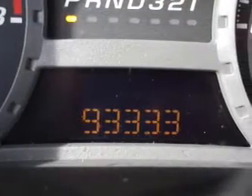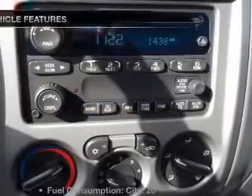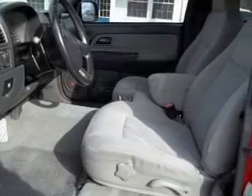premium wheels lend a distinctive appearance. Brake safely with the anti-lock braking system. And with these notable features, you won't want to miss out on the opportunity to own this amazing ride.